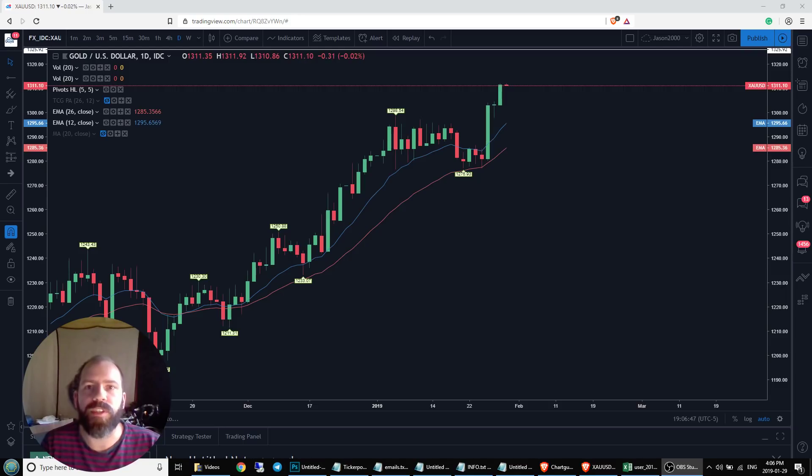So clearly the bulls are still in charge here. RSI is getting a little hot — we're up almost in the 70s, should be about 69.88. So we definitely need to see some cooling off, at least a resting period before bulls give another big push here.